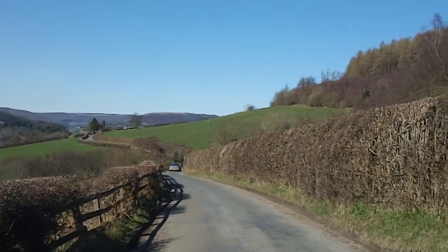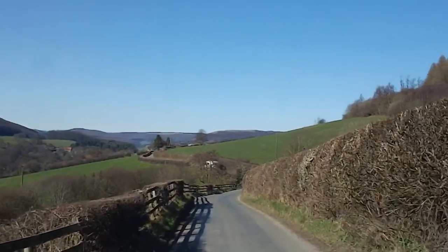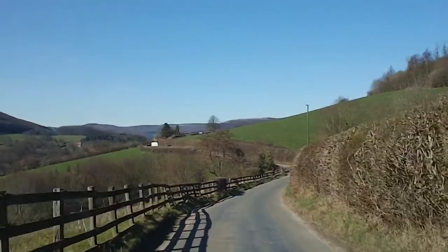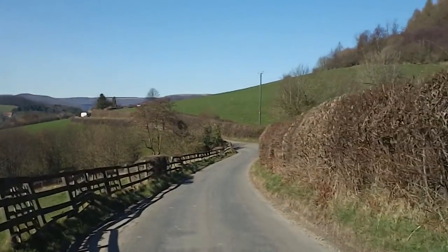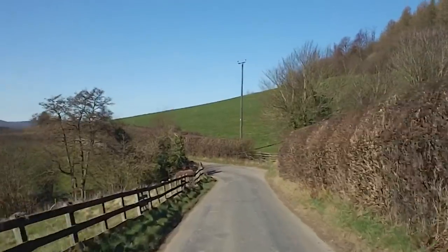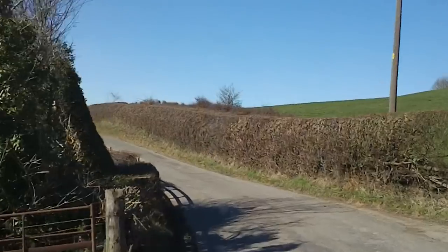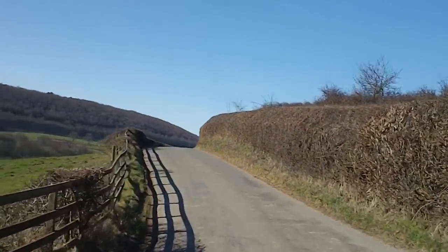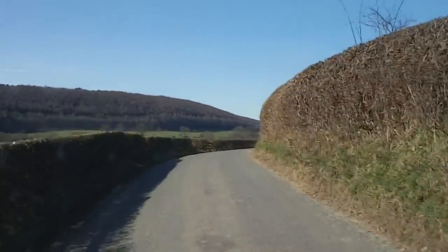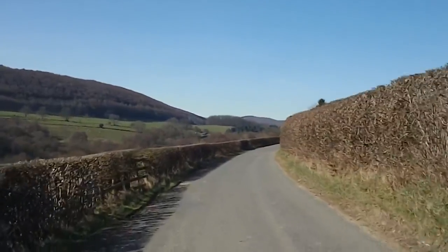Just getting passed by another van and a few cars. Absolutely stunning weather the last couple of days — it was about 68 degrees on our hike yesterday in Robin Hood's Bay, which was just stunning and gorgeous, and it's getting back up to about 70 again today. Lovely weather, as they say.